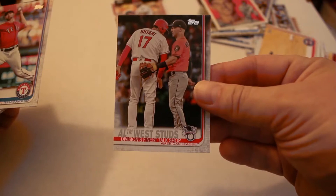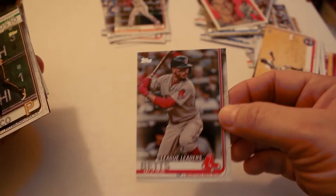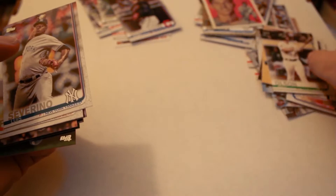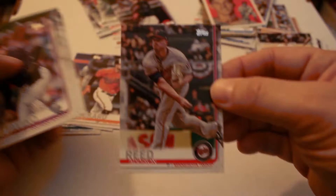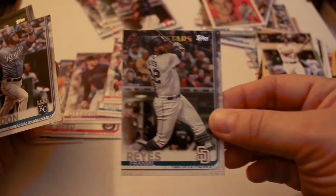Shohei Ohtani, Mike Minor, Devon Travis, Yulieski Gurriel, Mookie Betts league leader, Gregory Polanco, Josh Donaldson, Matt Olson, Luis Severino, Todd Frazier, Joey Rickard, Addison Reed, Adam Ottavino, Yasiel Puig, Anthony Rendon, Franmil Reyes Future Stars, Alex Gordon, Martin Perez, and Matthew Boyd.